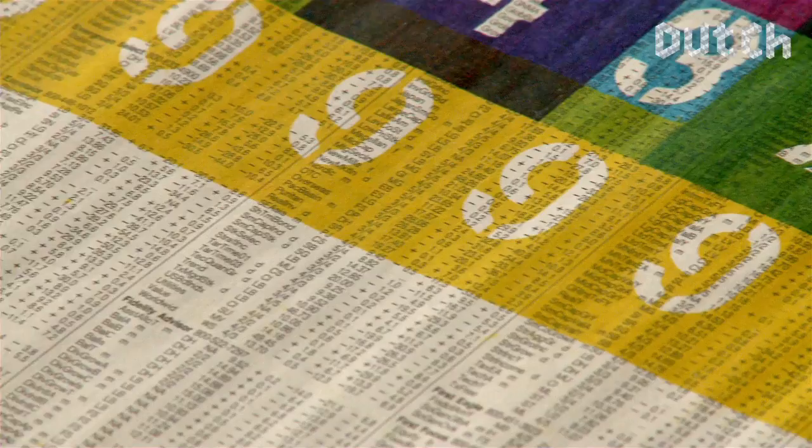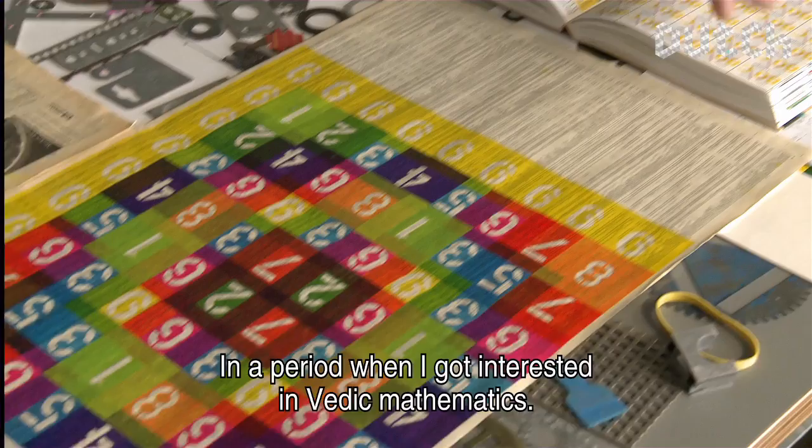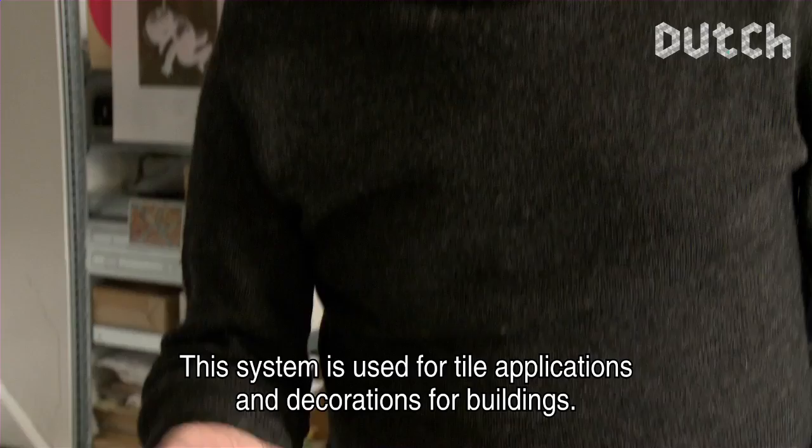This is a project I've done before. This is a period where I was interested in Vedic mathematics. This system is used to make tegel applications — decorations on buildings and that sort of thing. And it intrigued me. I wanted to see how that worked in color.